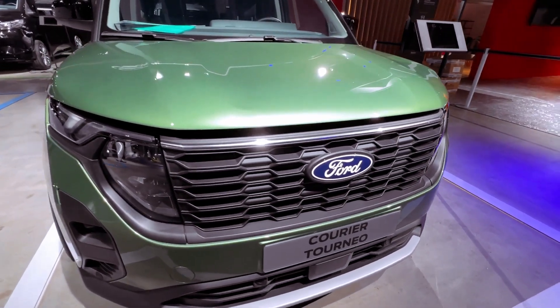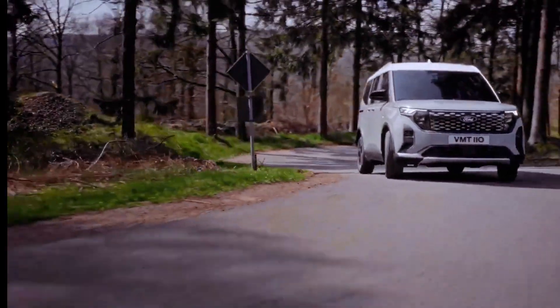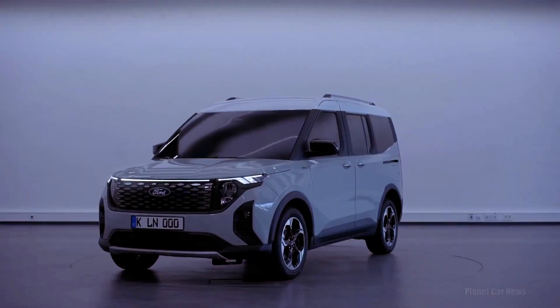Charging capabilities mirror those of the van, with 100 kW DC fast charging achieving a 10–80% charge in under 35 minutes.